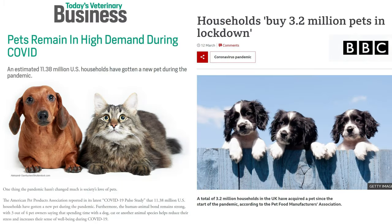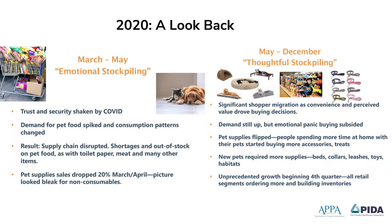pet ownership has increased by 11.38 million households in the U.S. The number is about 3.2 million households in the U.K. What's more, we have witnessed emotional and thoughtful stockpiling of pet supplies.